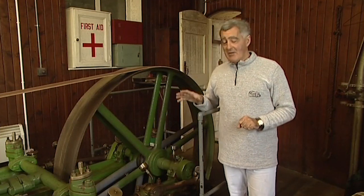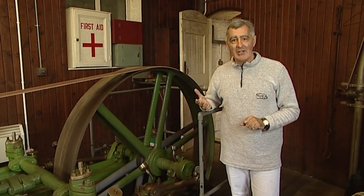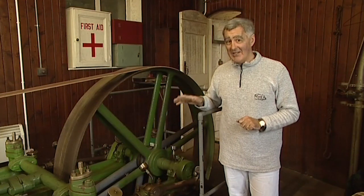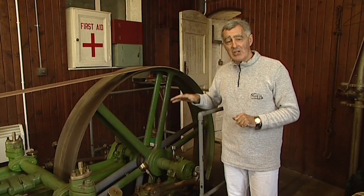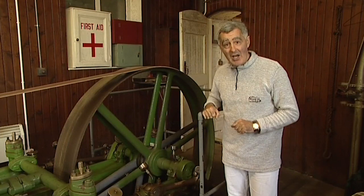The story starts in here with this marvellous machine. It was originally run by town gas, then converted to diesel, and in its latter years it ran on electricity. Fortunately it still works, so we can have a look at it in a moment. When this was switched on, the power of this machine started to pump water into the giant accumulator in the tower next door.